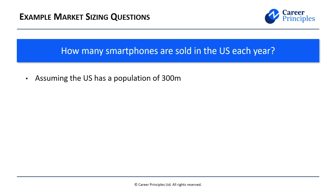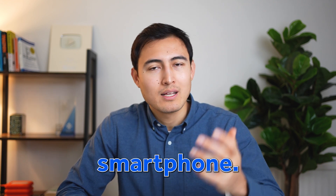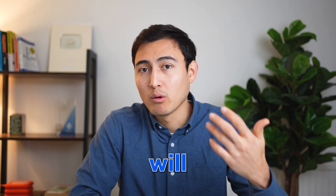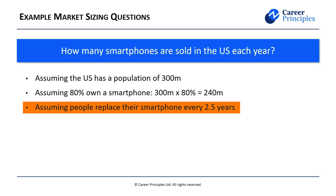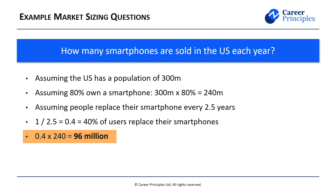First assumption: the US has a population of 300 million people — in reality closer to 330, but I'll explain why I'm using 300 later. Then we assume 80% own a smartphone, which is fair given that some elderly people and young children don't. So 300 million times 80% is 240 million. Then we make another key assumption: how often people replace their smartphones. The question asks how many were sold, not how many people own one. Let's suppose people replace their smartphone every 2.5 years, meaning the replacement ratio is 0.4 — so 40% of users replace their smartphones every year. That gives us 0.4 times 240 million equals 96 million.